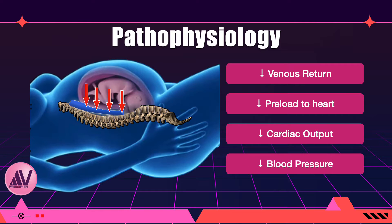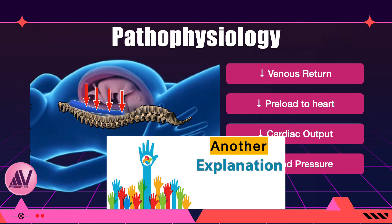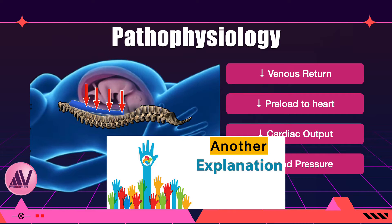But if this were the only explanation, then every pregnant patient in the advanced stage of pregnancy would suffer from hypotension every time she assumed the supine position. There has to be another explanation. When I was asked this question in my postgraduate examination, I gave an explanation which no other student had given — I call it the gold medal level answer.